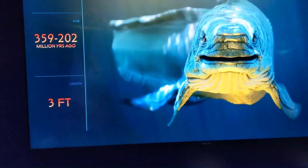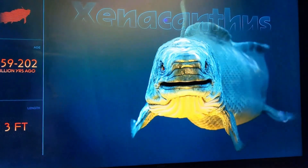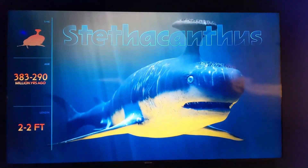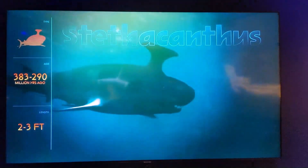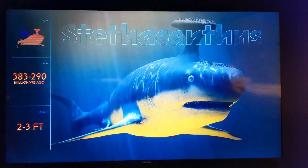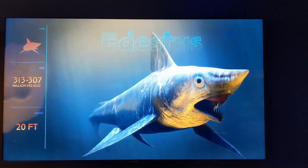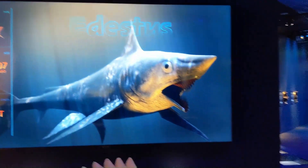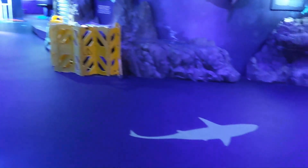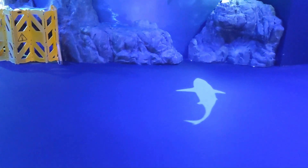One area was devoted to prehistoric sharks, and there were some really strange-looking ones. This animated light shark was swimming around the floor. I kept seeing it out of the corner of my eye and jumping.